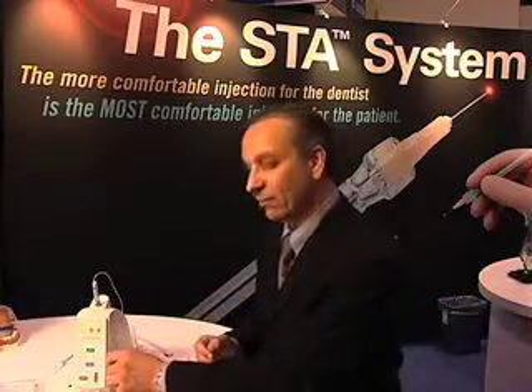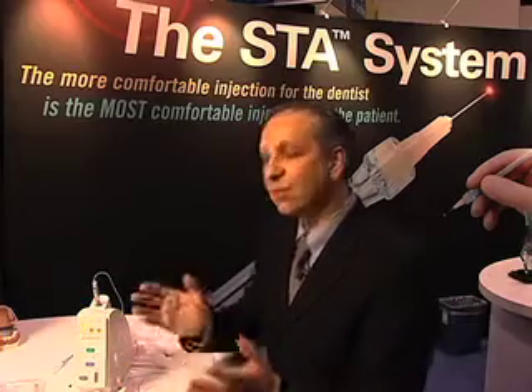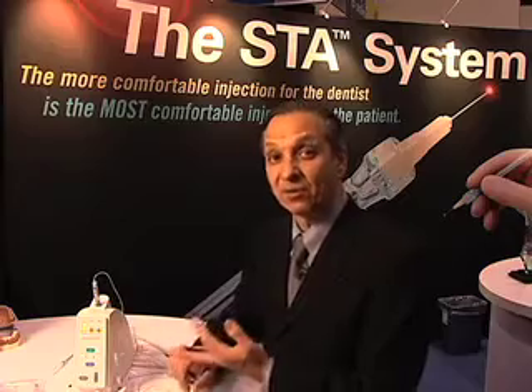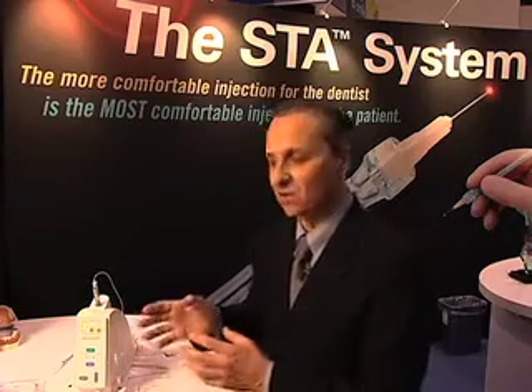In addition to performing single tooth anesthesia, you can perform all the typical injections that you give — an inferior alveolar nerve block, a buccal infiltration, as well as some new palatal injections that we developed using this technology.